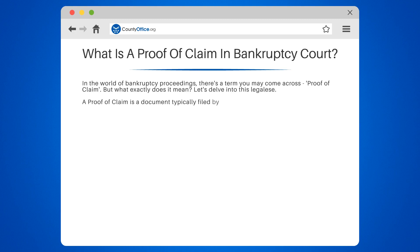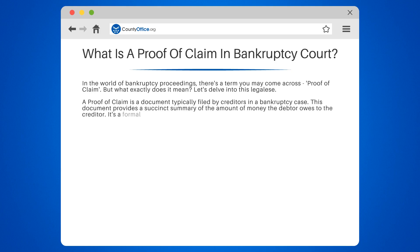A proof of claim is a document typically filed by creditors in a bankruptcy case. This document provides a succinct summary of the amount of money the debtor owes to the creditor. It's a formal assertion stating that the debtor indeed owes the creditor a certain sum.